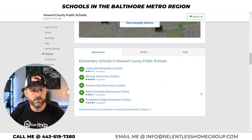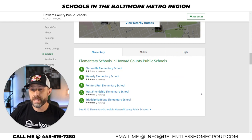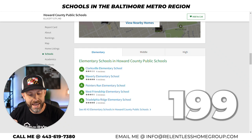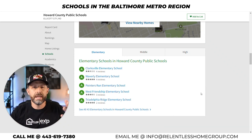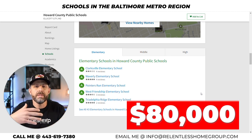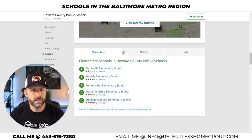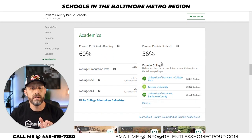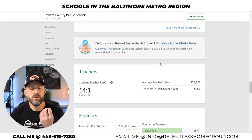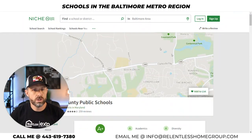We can also find homes for sale. Right now there are 199 homes for sale in Howard County, ranging from an entry-level mobile home at $80K all the way up to $6 million and everything in between. You can see the top elementary schools, middle schools, and high schools — my friends, this is all here and this is what I use frequently when talking to folks about making a transition to Maryland.